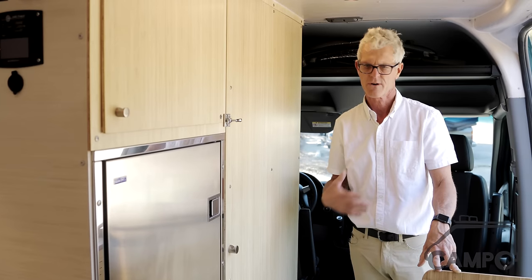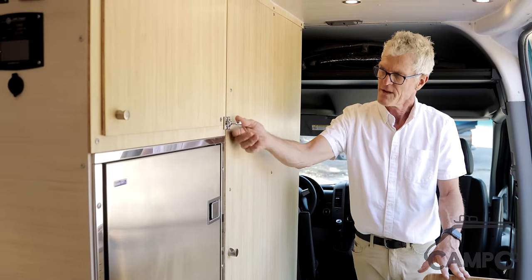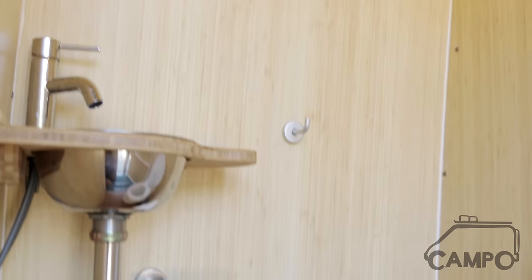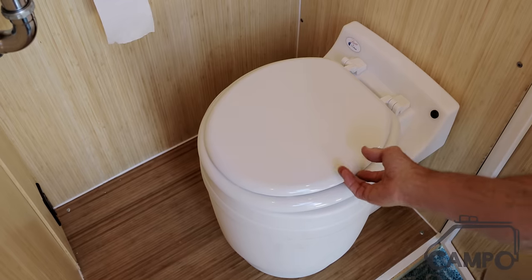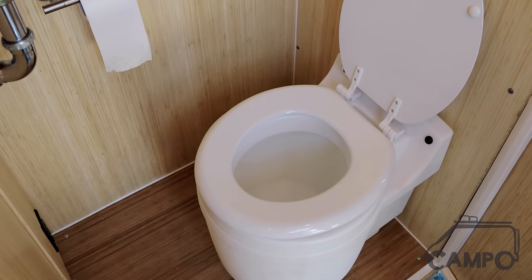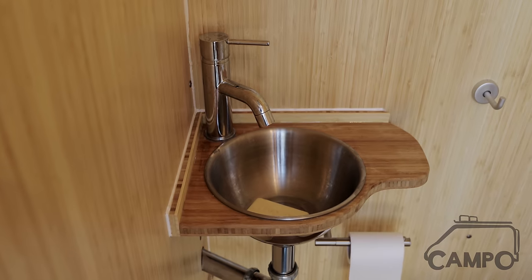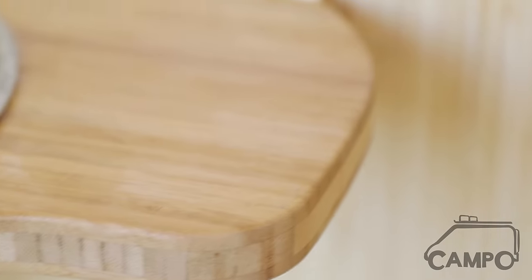We had quite a challenge trying to put all of the accoutrements in this size of van — one being the toilet box, which the customer wanted to include a full toilet and hand wash sink. This is a Laveo dry flush toilet: no water, no black tank. The sink is a custom sink that Daniel created so we could have a hand wash station inside the toilet box as well.